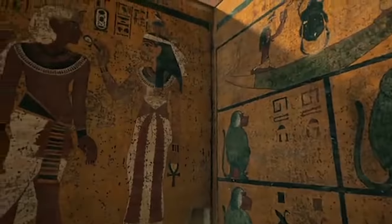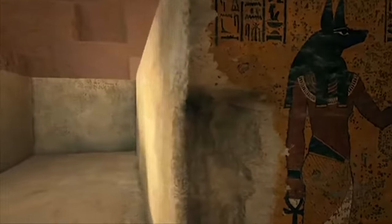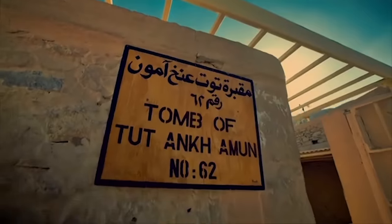Tutankhamun's burial chamber is filled with magical decoration. But beside it, the rest of the tomb is left bare. This simple tomb is unlike any other royal tomb in the valley. All of these things conspire to make Tutankhamun's tomb unlike any other in the Valley of the Kings, and we can't be sure why.